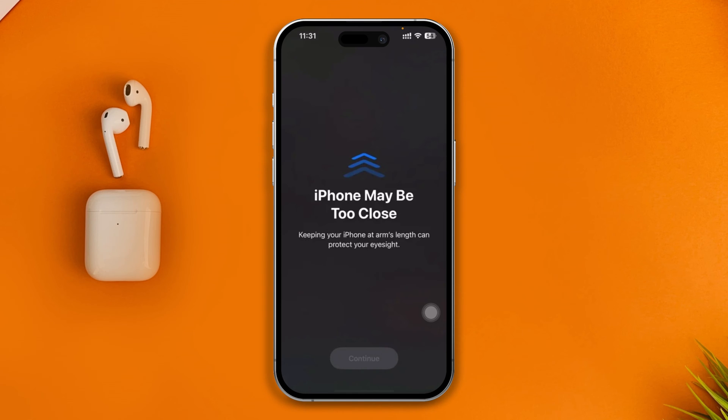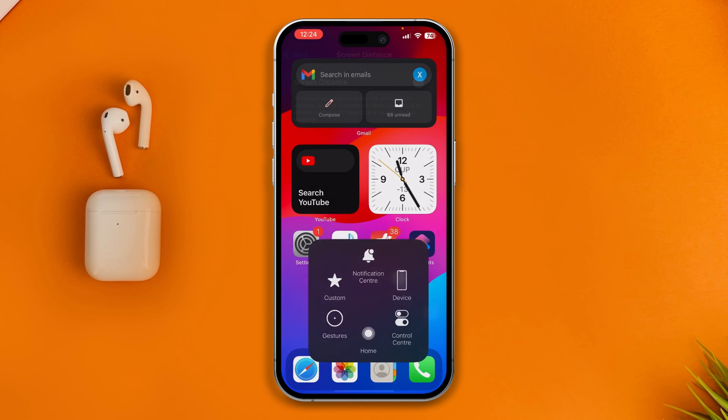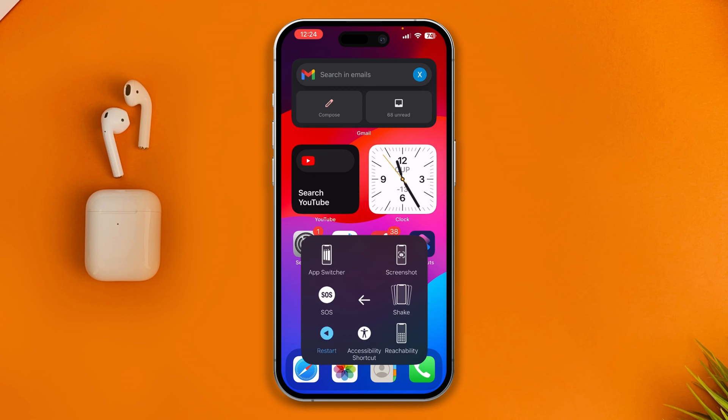But if you really want to stop getting this pop-up message on your iPhone, come back to Screen Distance and disable that, then restart your iPhone and you're all good to go. Your problem is going to be solved.